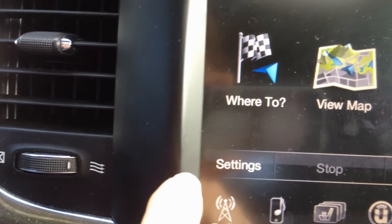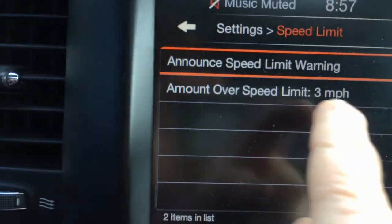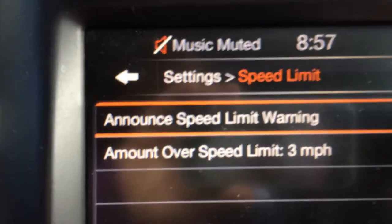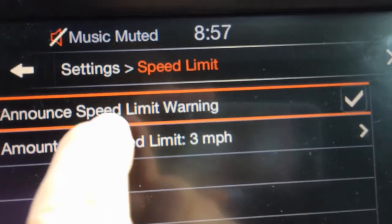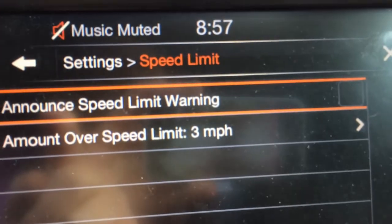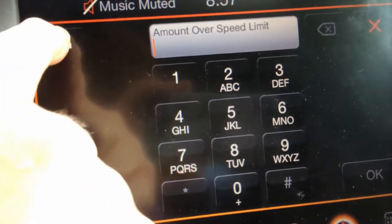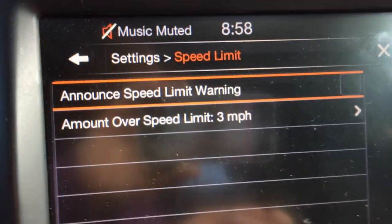Then we go to Settings, and then there's another one that says Speed Limit. Here you have Speed Limit Warning and how much over the speed limit. Press that — there's a little check mark there. If the check mark is on, you will hear the voice. Press it again and the check mark is off — you won't hear the voice. Down here you can change how much over the speed limit you're going, but if you have the voice off it won't matter. On, off — there you go.